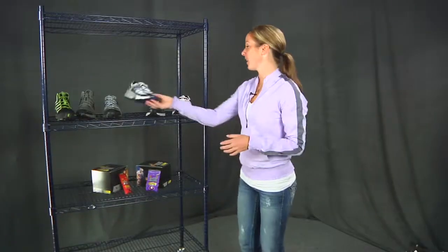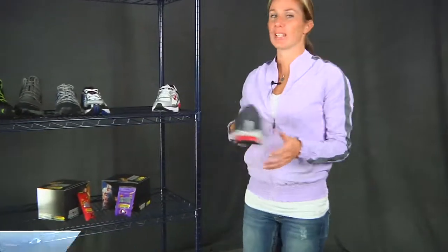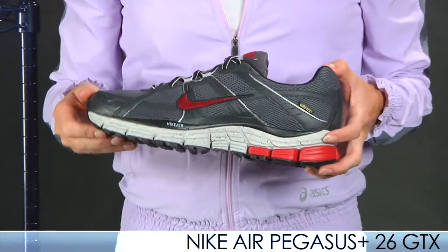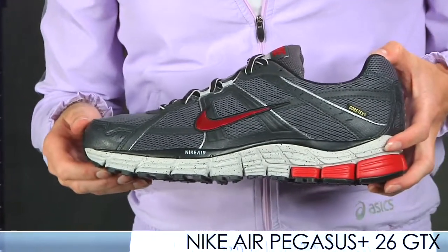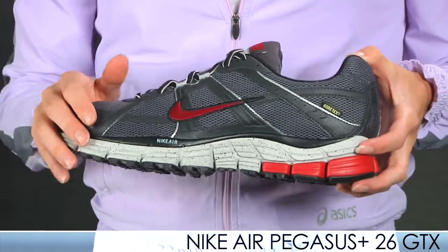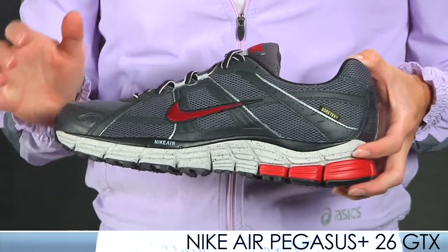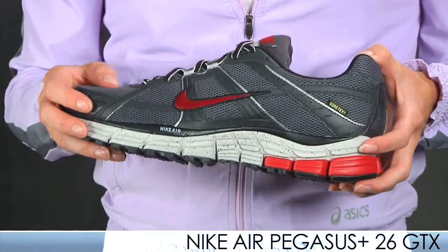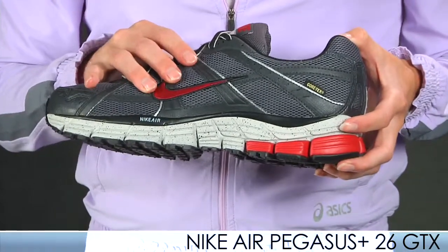Next up from Nike we have the Nike Pegasus Plus 26 Gore-Tex version. This is the winterized version of its road counterpart. It offers the same great features as the Pegasus Plus 26 but with added protection from the Gore-Tex upper, which is still really breathable. You can count on this shoe — you know it's going to work. It's just going to work a little better with you during those winter months.